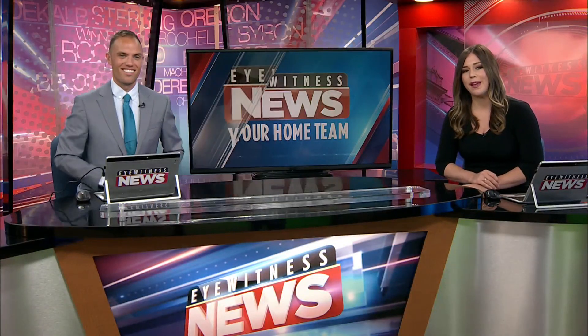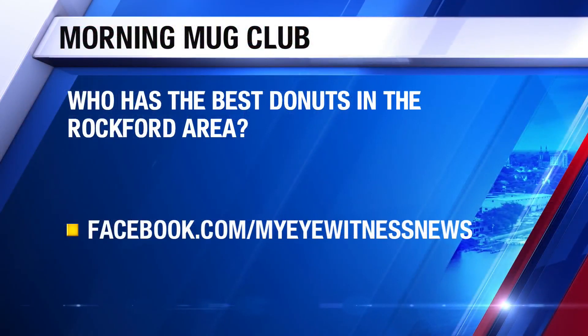Okay, question of the day: who has the best donuts in the Rockford area? I don't even know if I can answer that. My favorite donuts are chocolate covered — like chocolate frosted chocolate donuts. So I'm not even putting apple cider in the mix. I'm going to go to like Dunkin'. It's just amazing. Let us know — head to our Facebook page, we'll show your answers right here. We're going to help you out with your breakfast.